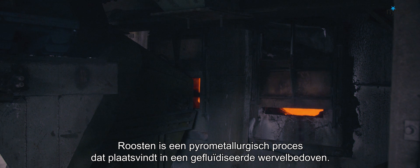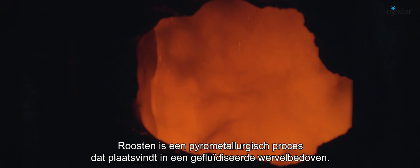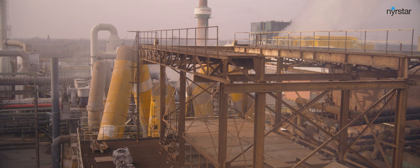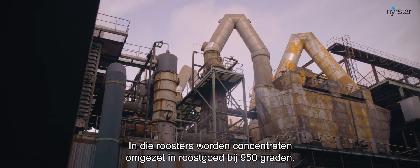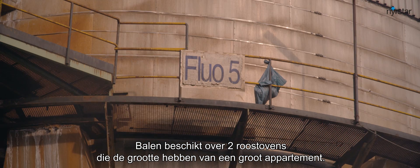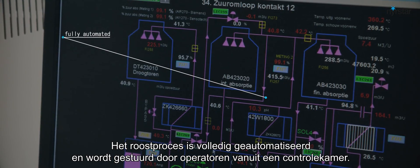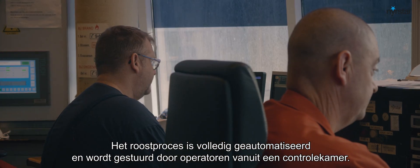Roasting is a pyrometallurgical process which takes place in a roaster, or more specifically, a fluidized bed furnace. In this roaster, concentrates are turned into calcine at a temperature of 950 degrees. Balen operates two large roasters which have the size of a large apartment. The roasting process is fully automated and is monitored and steered by operators from a control room.